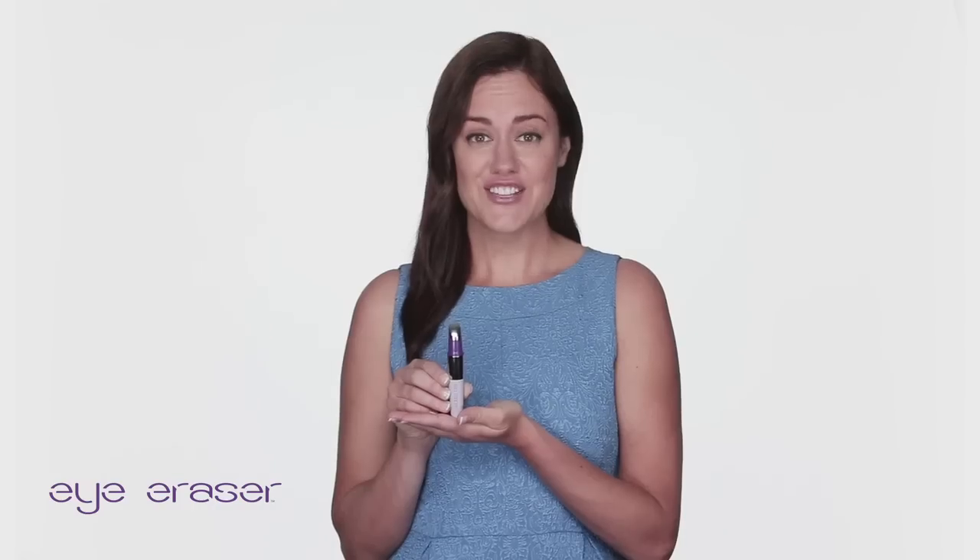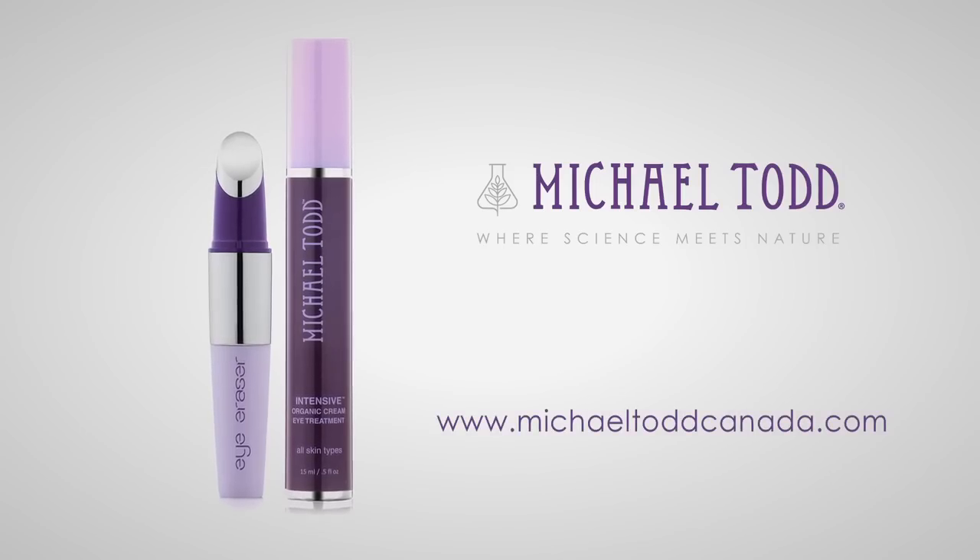For more youthful, well-rested, brighter looking eyes, get started today with Michael Todd's Eye Eraser Infusion Device.